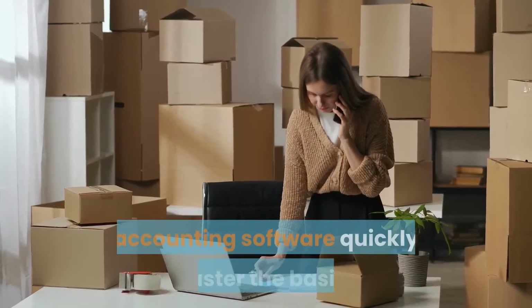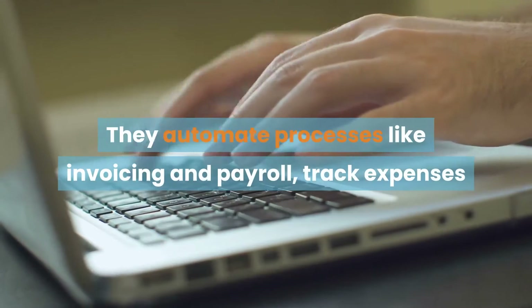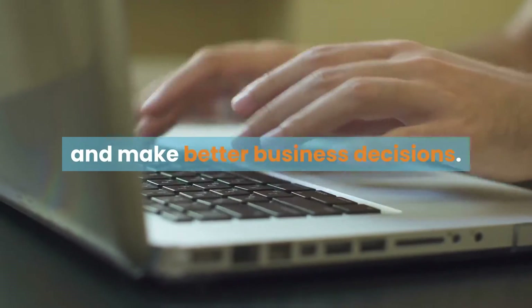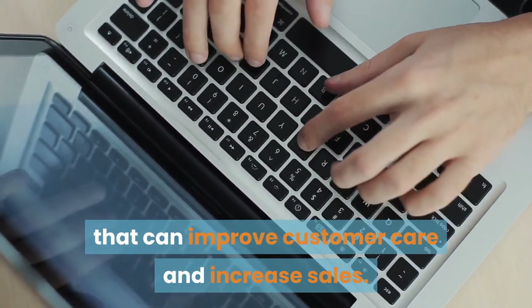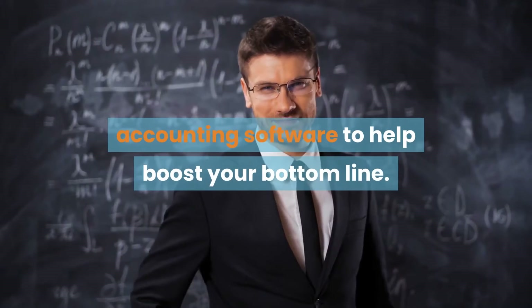Most small businesses who use accounting software quickly master the basics. They automate processes like invoicing and payroll, track expenses and view real-time financial reports to manage cash flow and make better business decisions. But many small businesses don't take advantage of key insights that can improve customer care and increase sales. Here are some smart ways you can use your accounting software to help boost your bottom line.